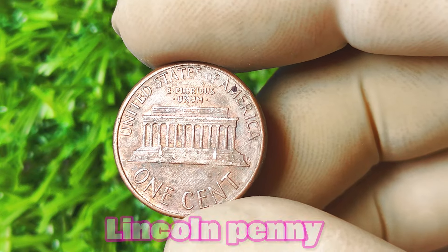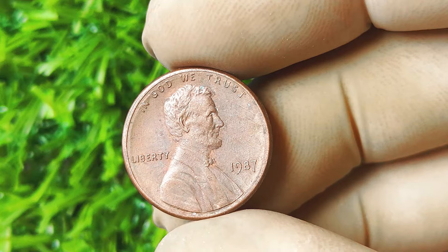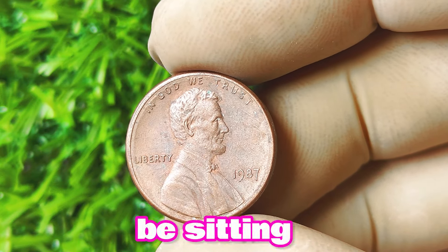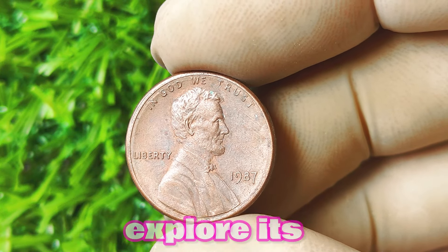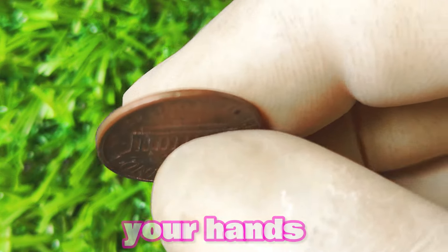In conclusion, the 1987 Lincoln penny with no mint mark is a rare and valuable coin that is highly sought after by collectors. If you happen to have one of these coins in your possession, you could be sitting on a gold mine. So take the time to carefully examine your coin, have it authenticated, and explore its potential value. You never know, you may just have a small fortune in your hands.